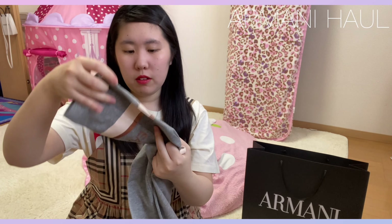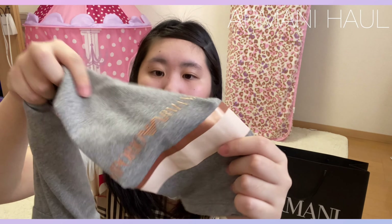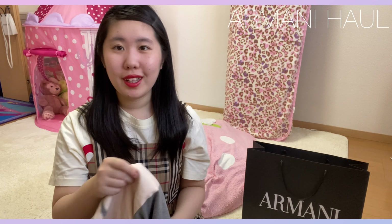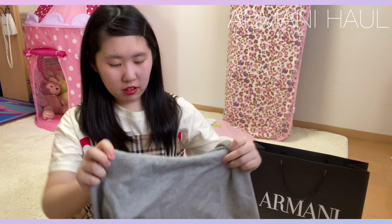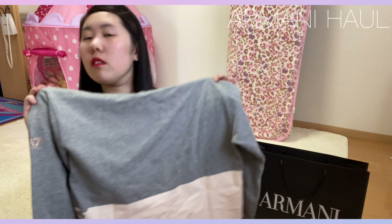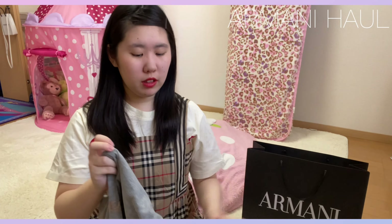ピンクとピンクゴールドみたいな色が入っていて、すごく可愛いです。こっちも同じようにこんな感じで入っていて、袖の部分にもアルマーニのロゴが入っています。このピンクゴールドの感じもすごく可愛いなって思います。で、後ろがこんな感じです。こんな感じの、すごく楽に着られるものが欲しくて、こちら購入しました。すごく可愛いです。